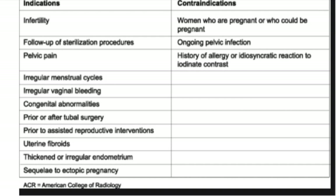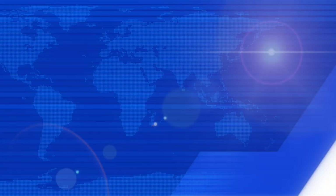The contraindications are very few. We should be sure the patient is not pregnant; if unsure, get a pregnancy test done prior to the procedure. Any ongoing pelvic infection, if the patient has excessive discharge or bleeding per vaginam, the procedure should not be done. Any history of allergy to contrast media should also be avoided.